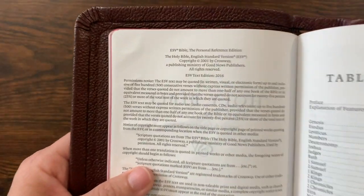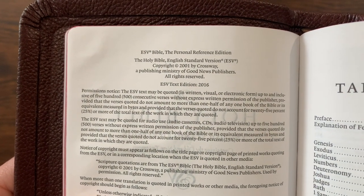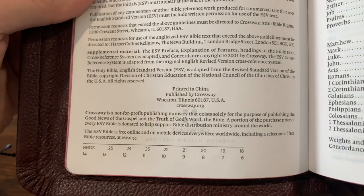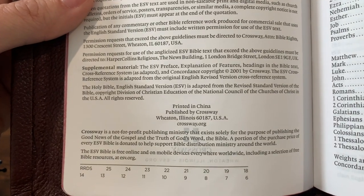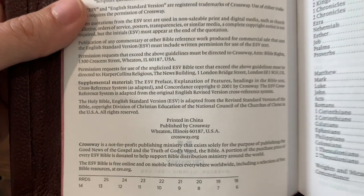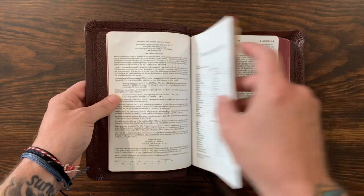I'm going to go in reverse on this one a little bit and show you the inside of the Bible first. It's the Personal Reference Edition 2016 text. This Bible is printed in China. Crossway makes this Bible currently in True Tone editions and a couple of hardcover editions. So John takes the cover off and rebinds it, but I just want to show you the inside of the Bible real quick.